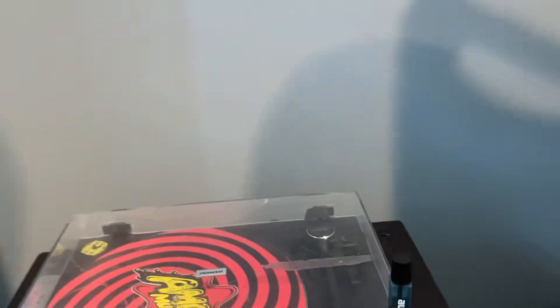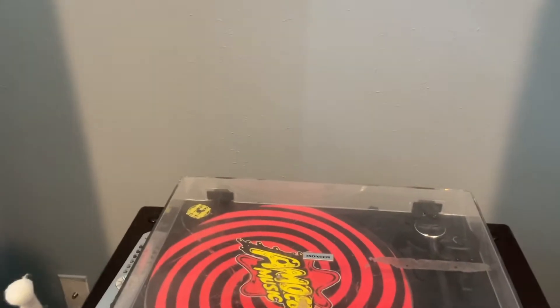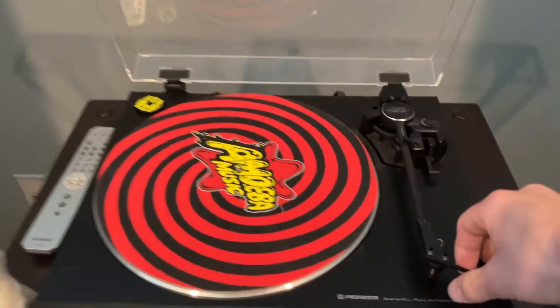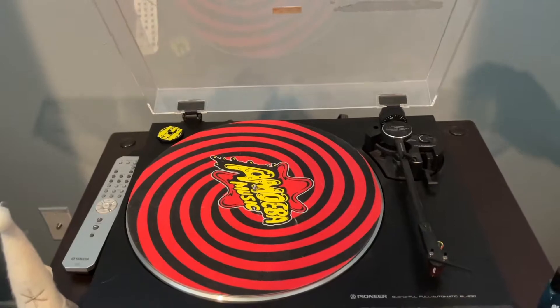My estate sale find: a Pioneer PL930 turntable that I have had forever. Don't let the cover fool you — it's pretty beat up. This is fitted with an Ortofon 2M Red cartridge. Love this thing, had it for a very long time.